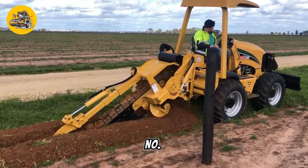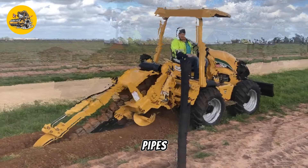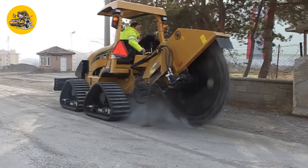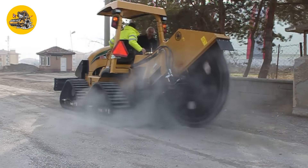Number 12, the Vermeer RTX750. Trenchers are used for digging trenches for pipes, cables, or drainage systems. They come in various sizes and configurations to suit different trenching needs.